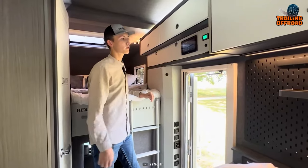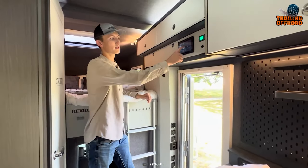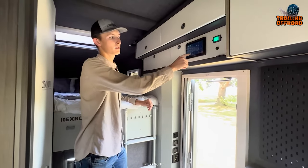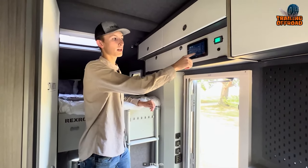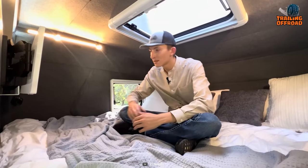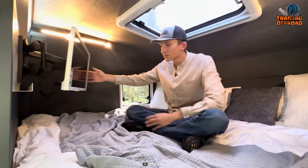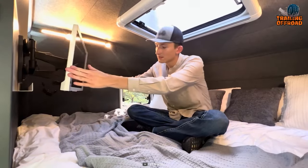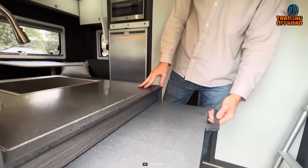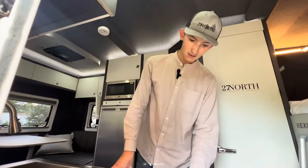All while providing a slew of premium features such as electric awning, LED light bar, and wet sound speakers that amplify the adventure. For the interior, the Rexrover comes offering a luxurious haven, complete with a king-size bed, convertible dinette, and a well-equipped kitchen including a microwave, double-burner induction cooktop, and even a washing machine.